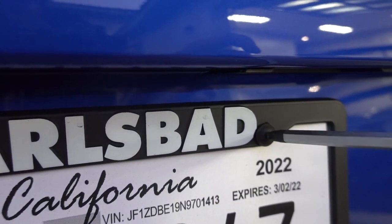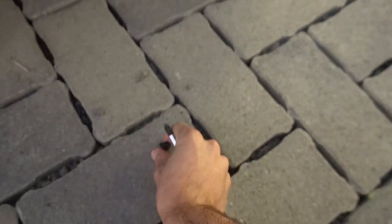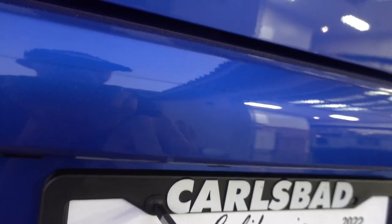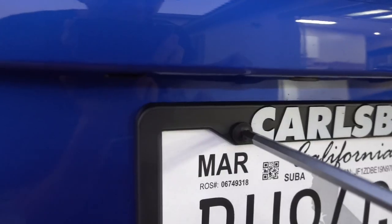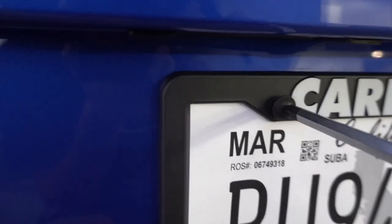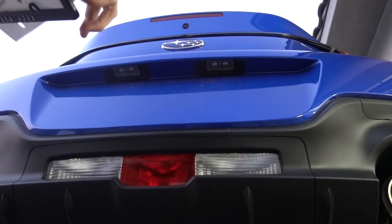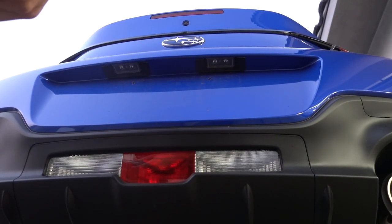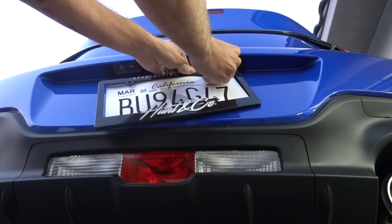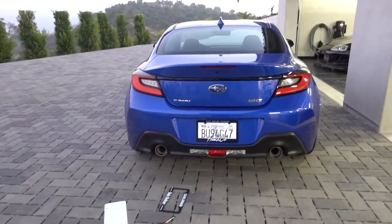One mod we're going to do is get rid of this dealership plate on the back and toss in a Hunt & Company license plate frame. If anyone has a car that doesn't have a Hunt & Co. license plate frame — what are you guys doing? Stop this video right now, go to the website, pick yourself up a license plate frame. We got them in a few different colors too if they're not already sold out. First mod of the BRZ done. They drilled into this one too — lovely. Slowly but surely, we're going to get this thing looking right.